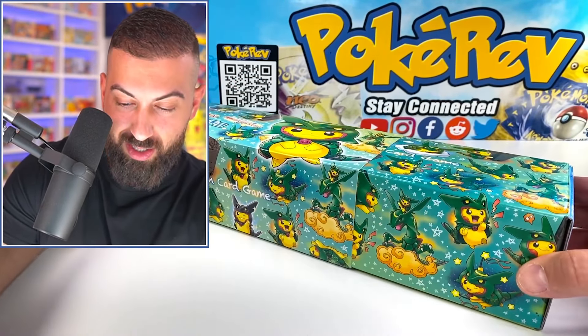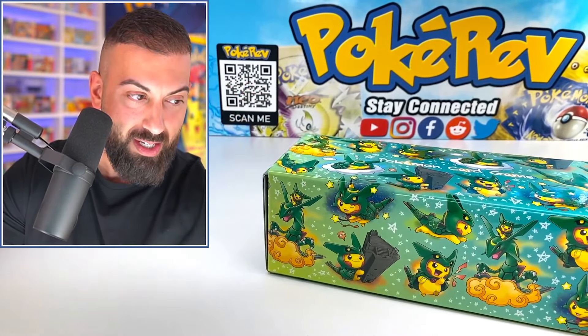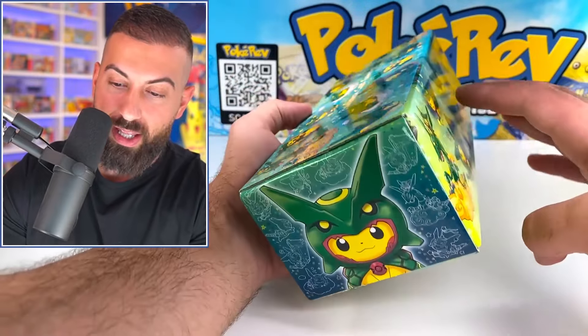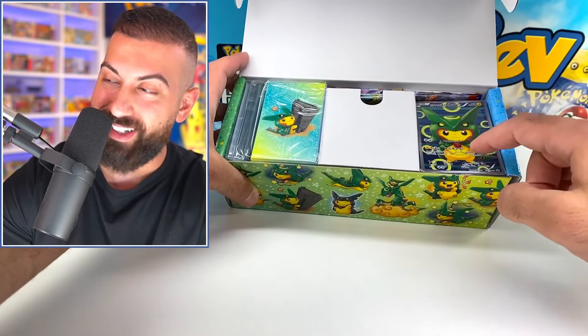Oh, it gets crazier! This outer sleeve comes right off — it's a perfect fit. The entire inside of the box is covered in all the artwork, and it has a glossy finish to it. Oh, here's all the good stuff!